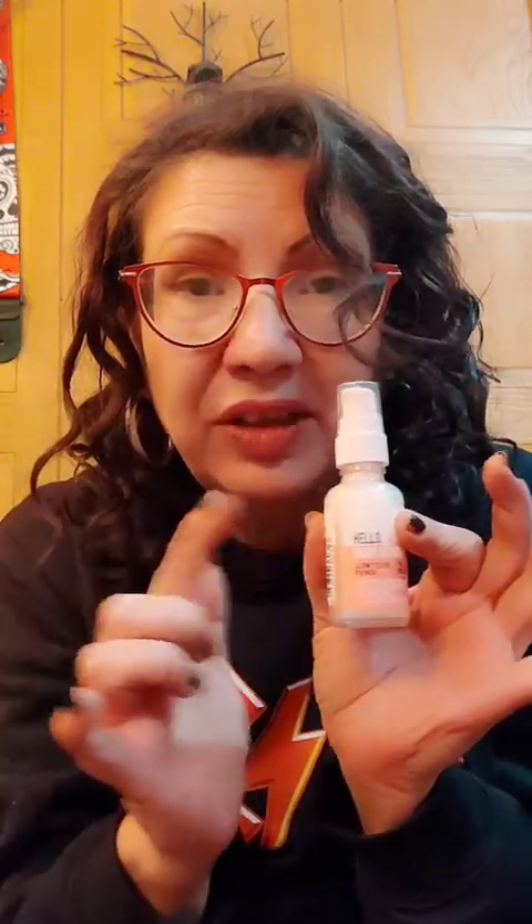So let's get started. Let's talk primer. We got this — $6.99 Hello Good Stuff Glow Serum Primer. It's a hydrating and smooth base with water melon water. You spray it on, allow it to absorb, and then put your makeup on. We're going to see how good that works.